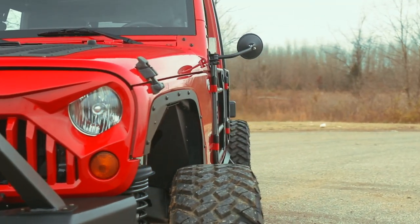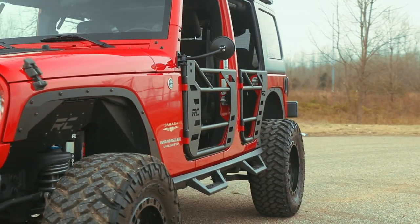Each front tube door includes a mounting point to attach the factory mirrors. Visit RoughCountry.com or an authorized Rough Country dealer to learn more.